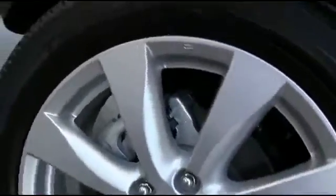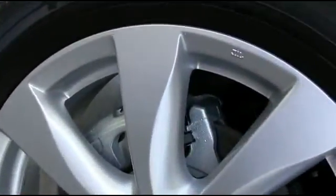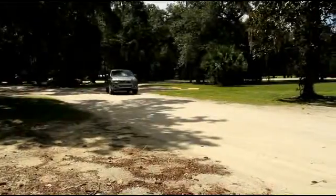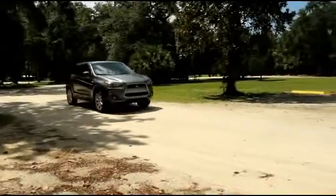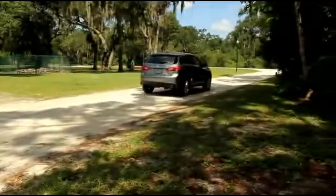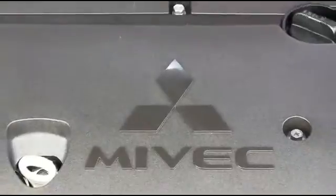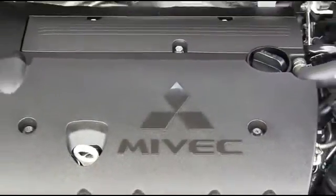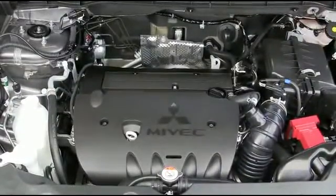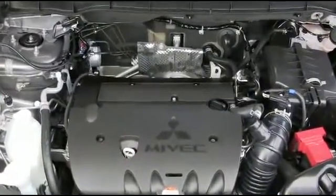Anti-lock braking system with electronic brake force distribution helps eliminate wheel lock. Active stability control employs a series of sensors that monitors tire grip on the road. The Outlander Sport is powered by a 2.0-liter MIVEC engine that gets 24 miles per gallon in the city and 31 on the highway.